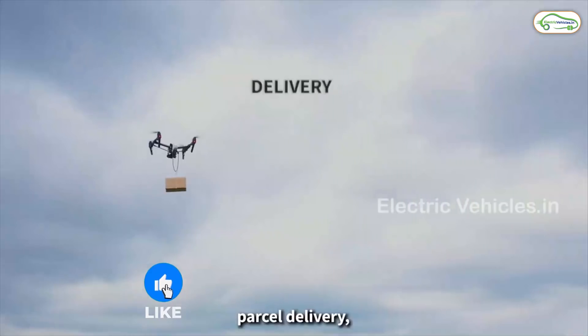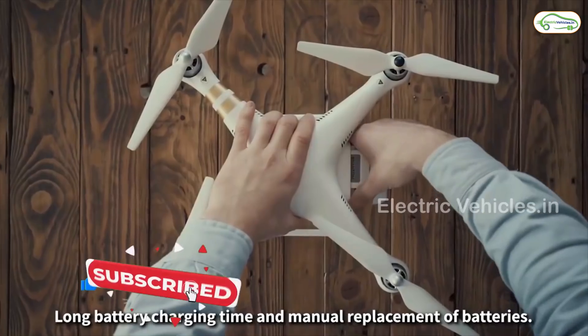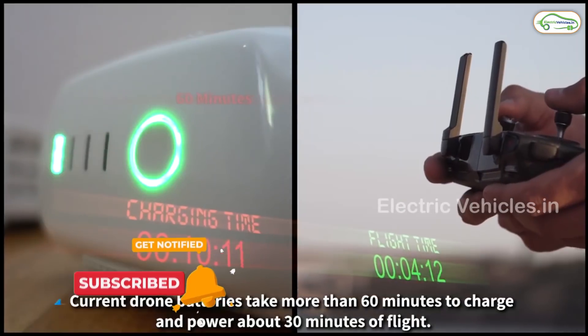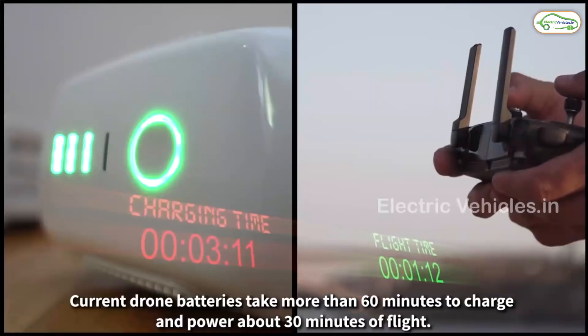Not just electric vehicles — during the COVID pandemic, most countries relied on drones for delivering goods and for sanitizing. But drone batteries need one hour to charge, whereas StoreDot's Extreme Fast Charging technology can reduce the charging time from one hour to just five minutes.